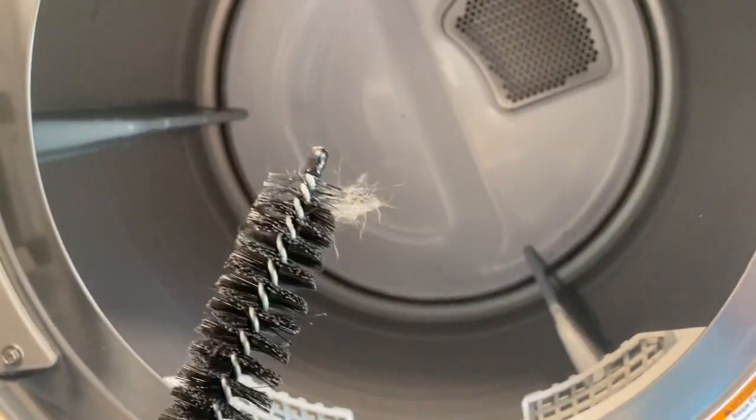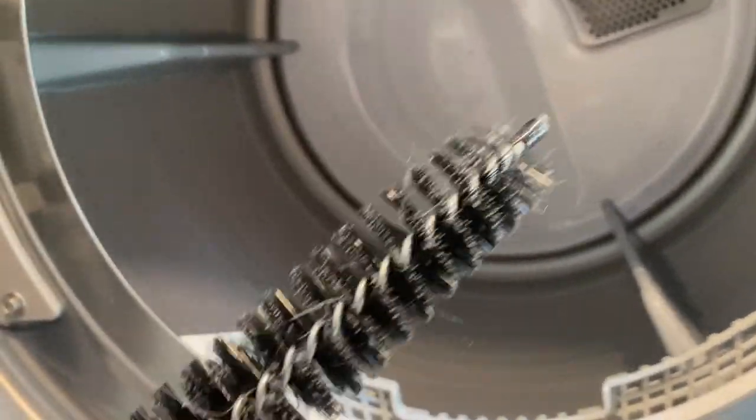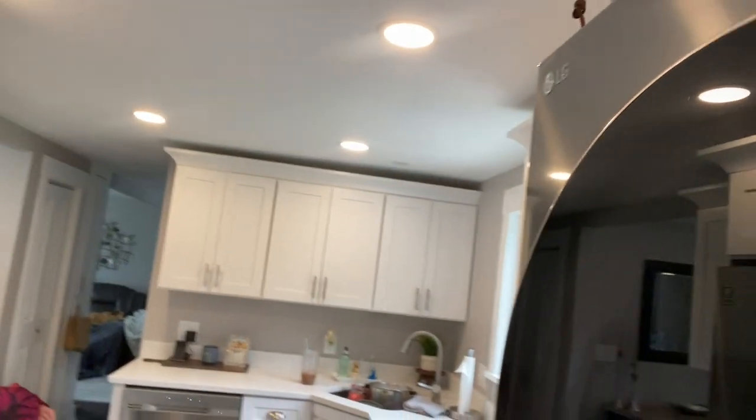Let me clean this off and we'll continue with the Timu haul. By the way, I screwed up — you can see my reflection — this is not a Samsung, this is LG. All right, let's get back to the show.